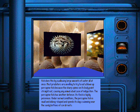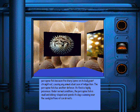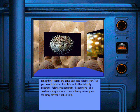The porcupine fish has another defense: its flesh is highly poisonous. Under normal conditions, the porcupine fish is small and oblong-shaped and spends its days swimming near the sandy bottoms of coral reefs.